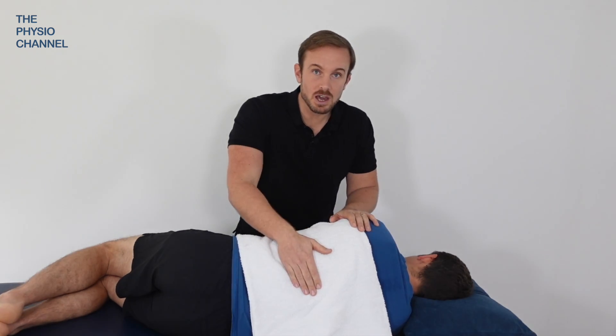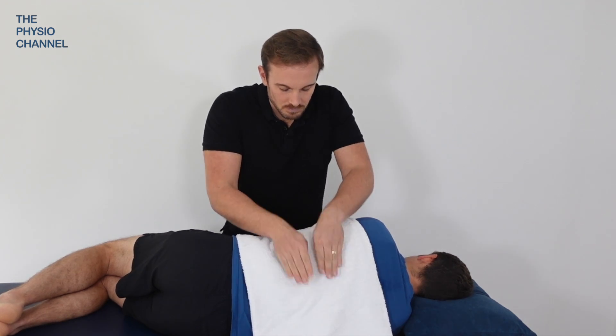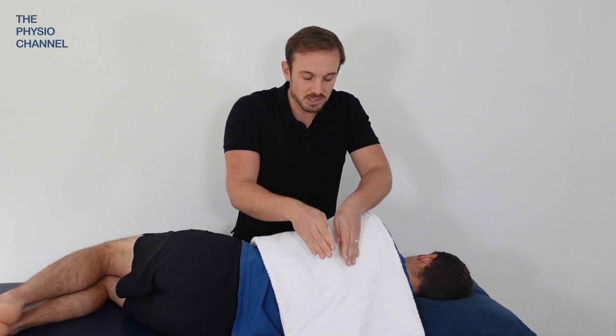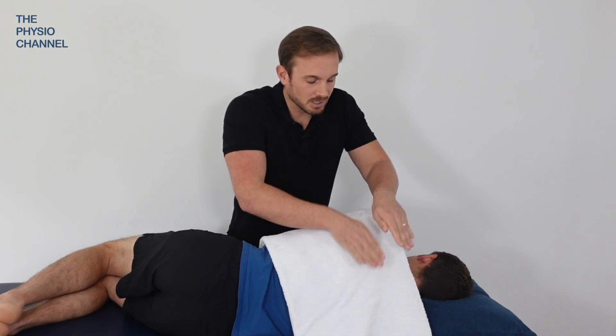Starting over the lower ribs, which would be over the lower lungs, we can then move up to the middle of the thorax, which would be the middle part of the lung, and then also the upper as well.